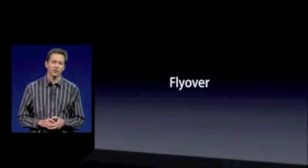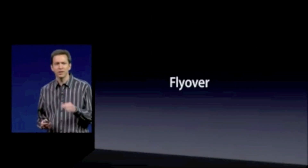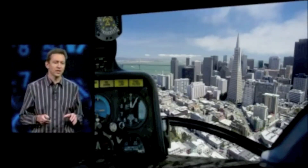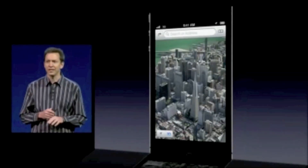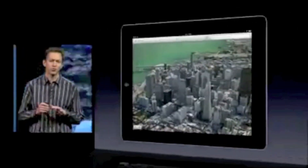It's something we call flyover. We have been flying major metropolitan areas around the world in helicopters and in planes, and we've been building up a 3D photographic model of these places. And it is gorgeous. This is what it looks like on the iPhone. It looks great on the iPad.